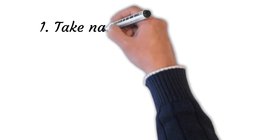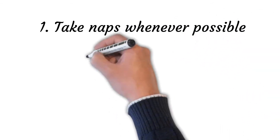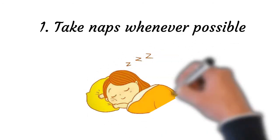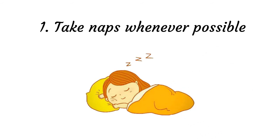Point number one: take naps whenever possible. Naps reduce feelings of sleepiness and increase alertness, but also improve performance in areas such as reaction time, coordination, logical reasoning, memory consolidation, symbol recognition, mood, and emotion regulation. There is also evidence to suggest daytime naps may decrease blood pressure in some individuals. It also helps to overcome hypersomnia.